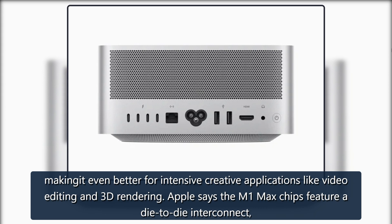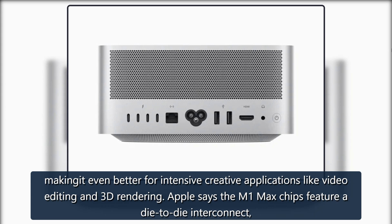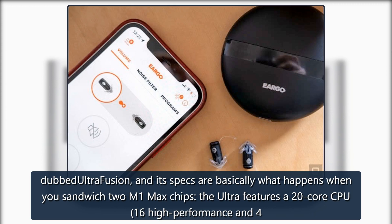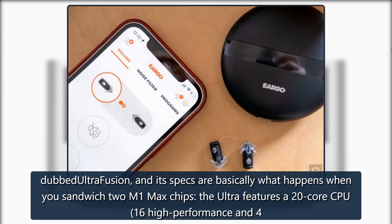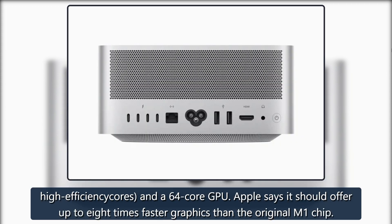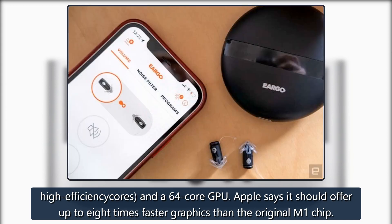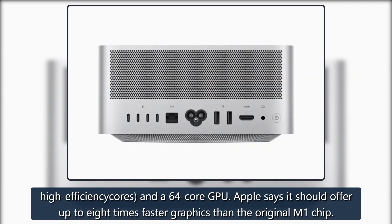Apple says the M1 Max chips feature a die-to-die interconnect dubbed Ultra Fusion, and its specs are basically what happens when you sandwich two M1 Max chips. The Ultra features a 20-core CPU — 16 high-performance and four high-efficiency cores — and a 64-core GPU. Apple says it should offer up to eight times faster graphics than the original M1 chip.